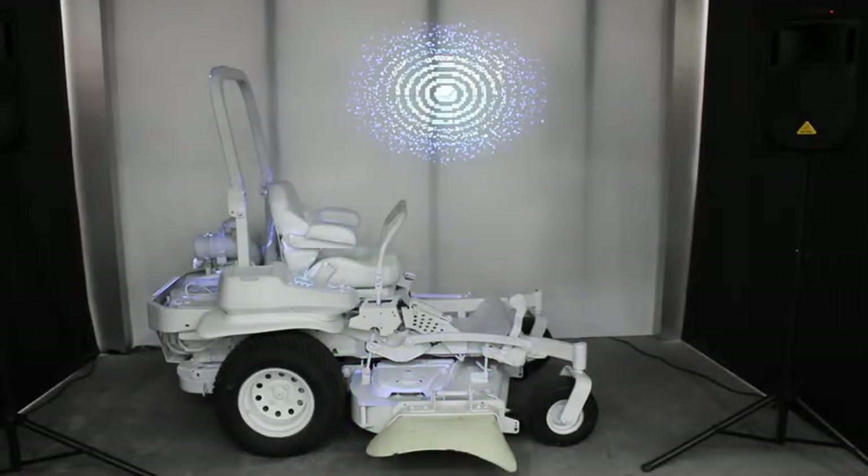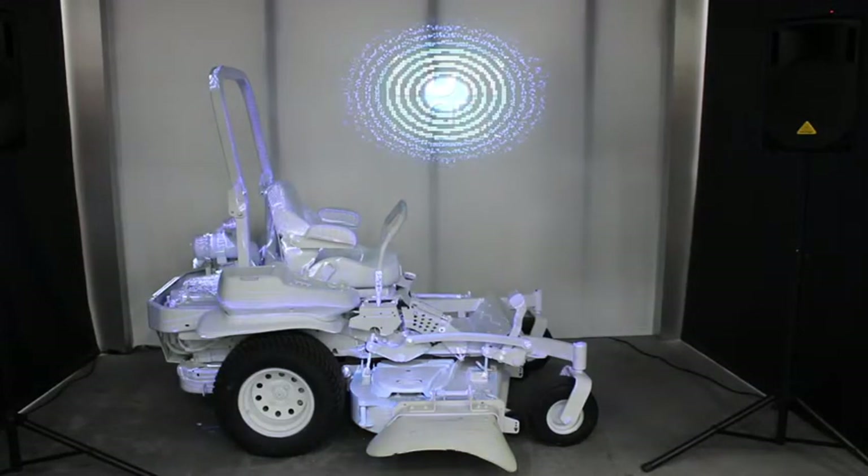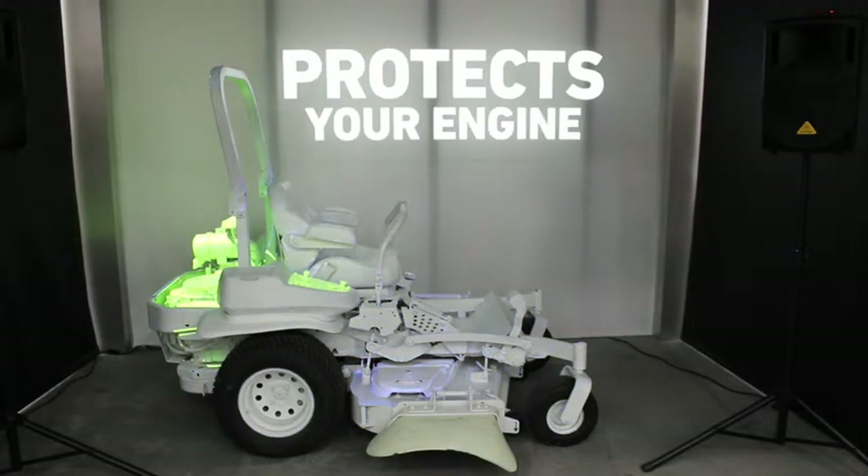For lush, wet conditions, use Low Mode to reduce deck packing and achieve the greatest fuel savings.